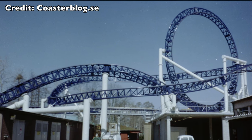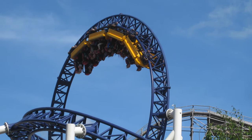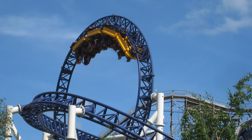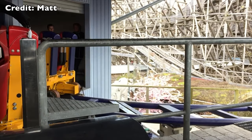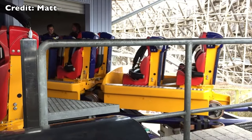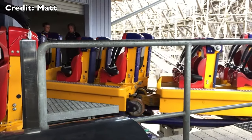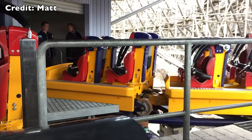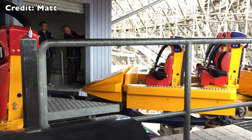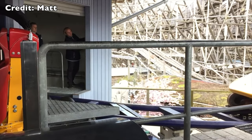The track length is 440 meters. Ride time is 1 minute 13 seconds. The roller coaster has 2 trains, and one train can take 16 passengers. The ride capacity is 930 riders per hour. The launch speed is 0 to 75 kilometers per hour in just 2 seconds.